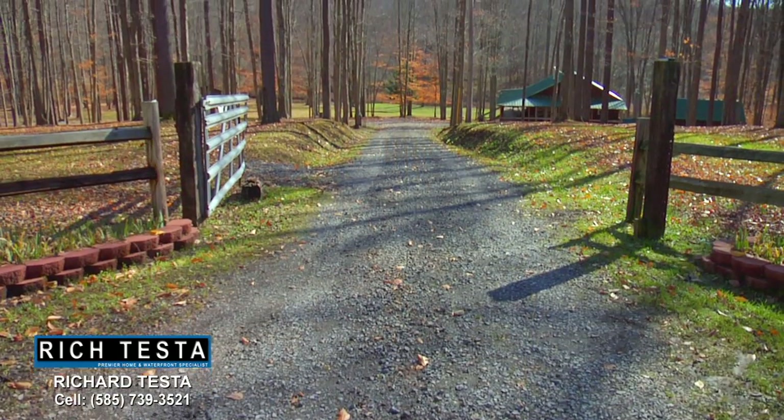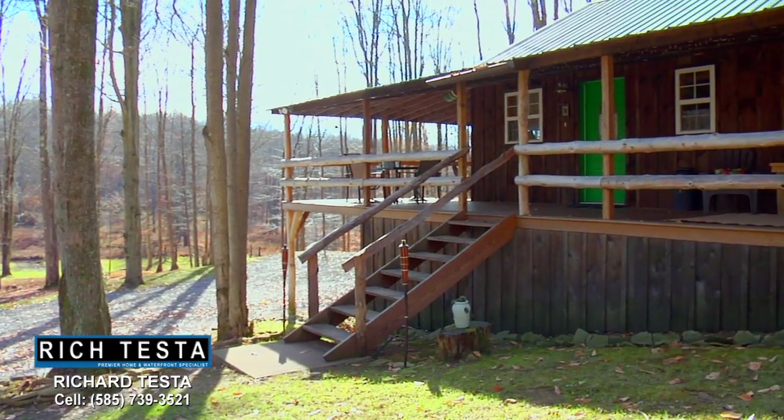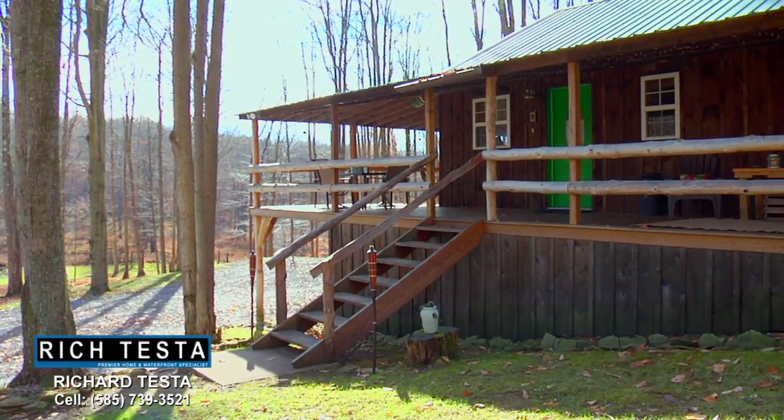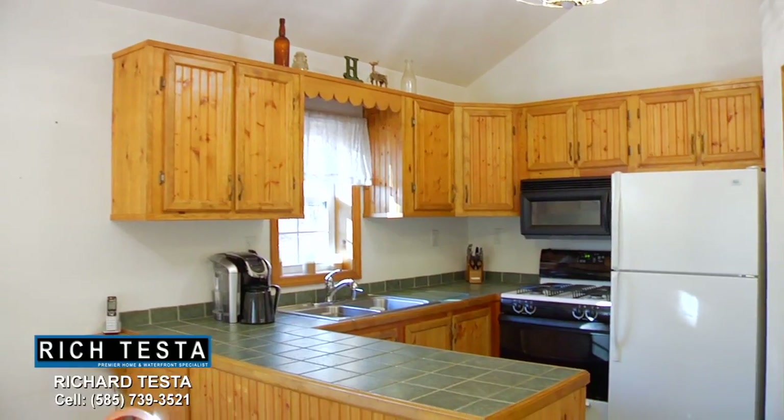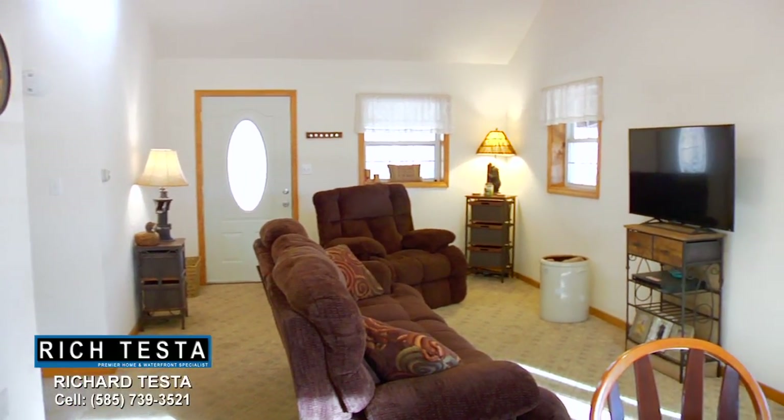Welcome to 297 Bear Road, a spectacular hilltop nature retreat. This is an amazing property with over four acres. Let's take a tour. This is open living with a cathedral ceiling great room, featuring a charming kitchen with beautiful wood cabinetry and a spacious living area.